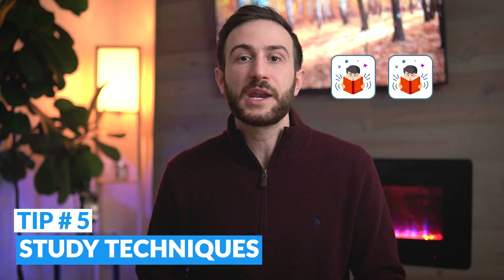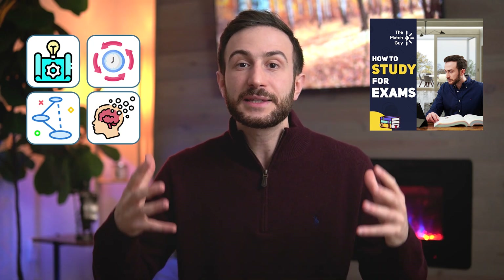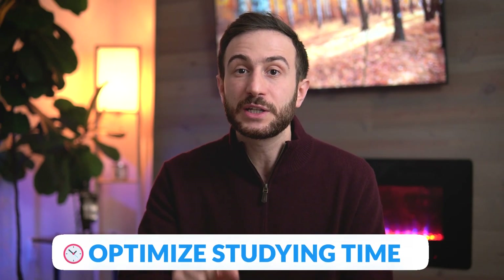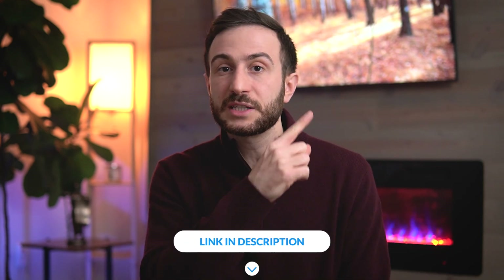Study technique and strategy also matter — two students both preparing with UWorld, same amount of time, and one scores 270s while one barely passes. That comes down to poor study techniques. You have to optimize your study techniques as much as you can. I have a detailed course on how to study for exams effectively to help boost your performance. Techniques include active learning, spaced repetition, using mnemonics, memory palaces, and many others that increase retention and move more information into long-term memory. The course is 100% refundable if you're not satisfied — the link is in the cards above and in the description below.